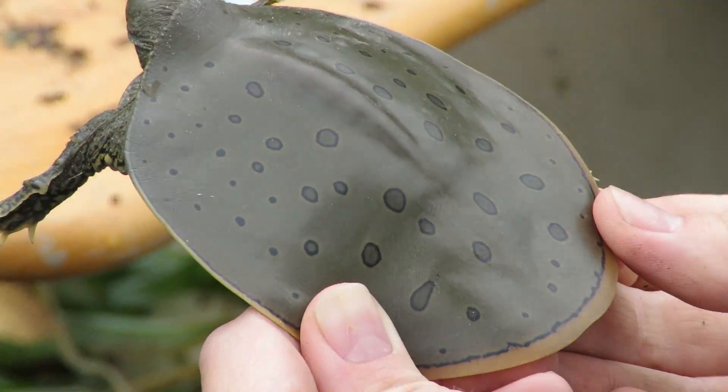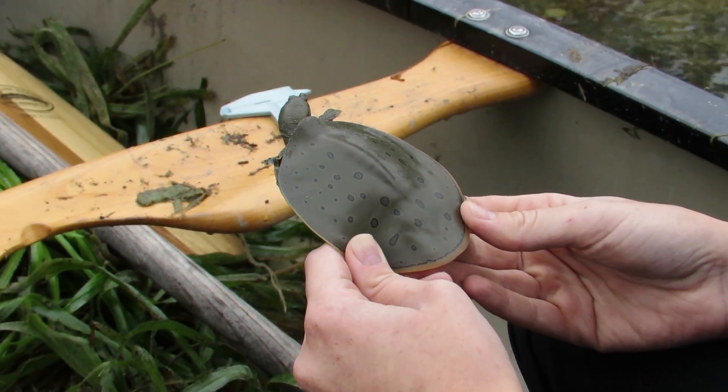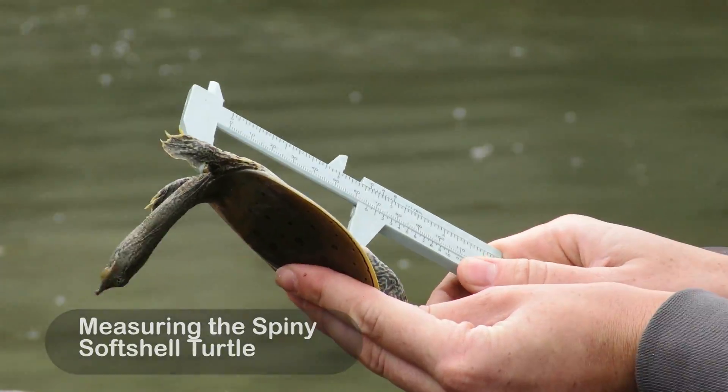Today we found an eastern spiny softshell turtle at a site where we've only had a handful of sightings in the past. Not only that, the softshell turtle is a juvenile, which tells us that it hatched on its own in the wild. Very rarely do we find natural hatching anymore, and this is why we've been doing a lot of hatch-and-release efforts. To find a new site with juvenile animals is extremely exciting for us.